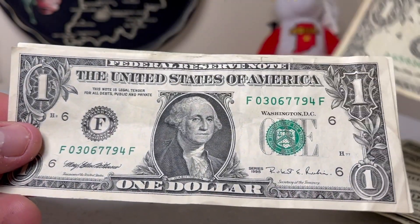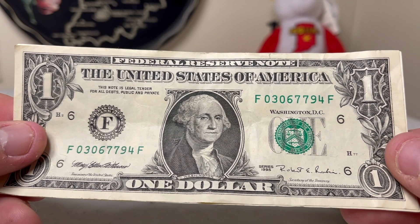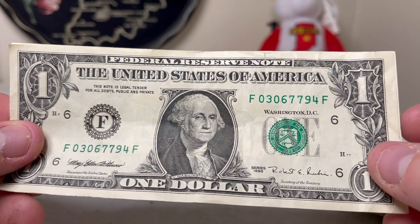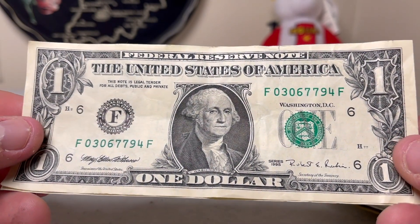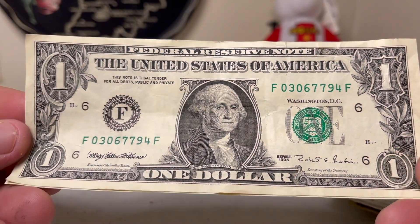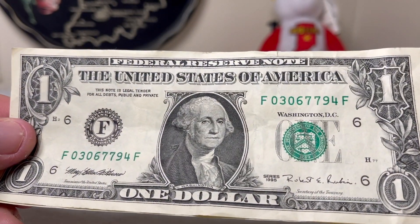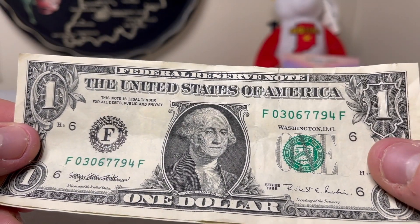Found a few 1995s this hunt. I don't believe we need any of these for the book, though one could potentially be an upgrade. The 1995 was the oldest find of the hunt — not very interesting this week — but there's always next week and you never know what you might find.